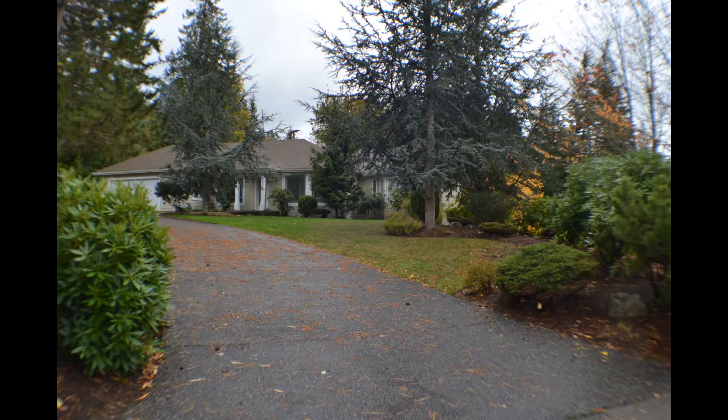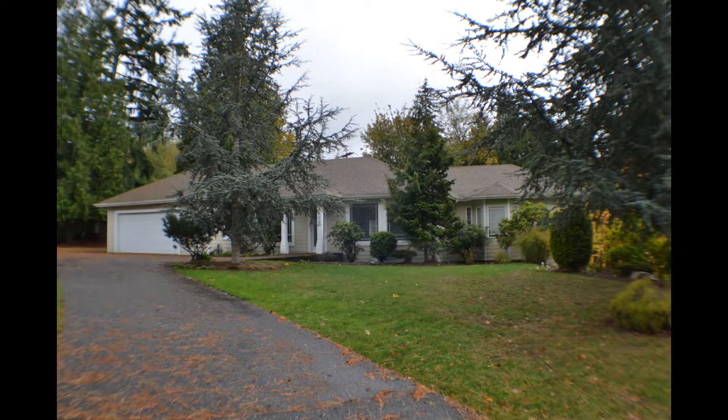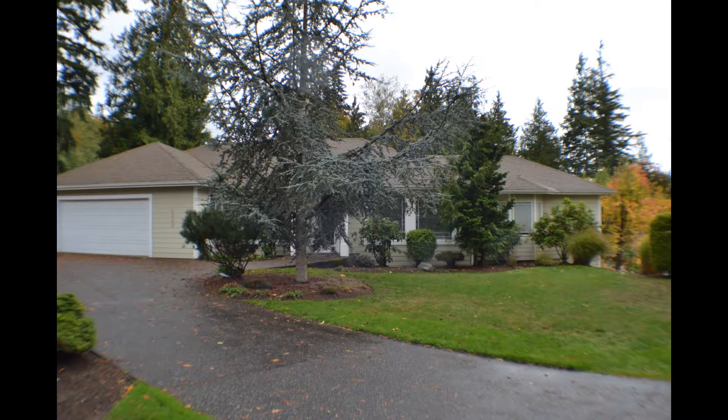4300 Cordero Drive, listed at $439,800. Three bedrooms, two and a half bathrooms. Zero stairs, meticulously maintained, built in 1999. The home is about 2,000 square feet on a large 18,000-square-foot lot.